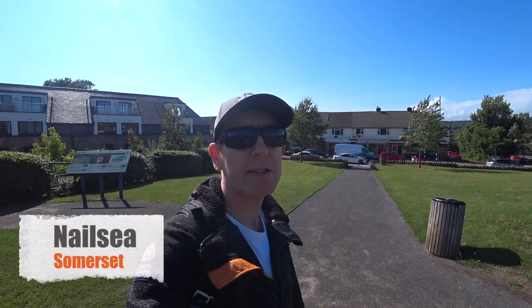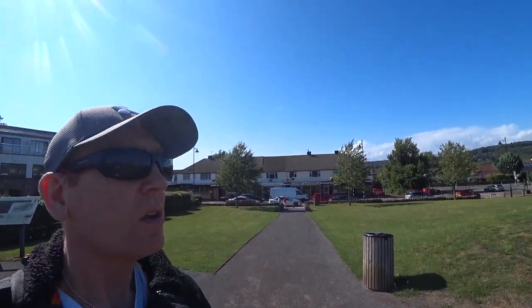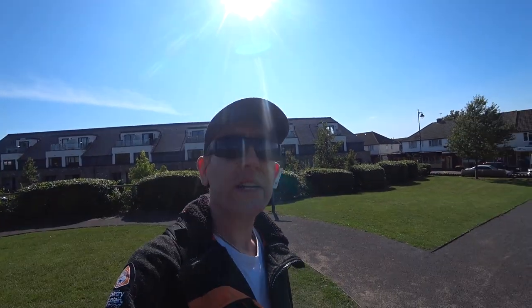Today we have come to explore Nailsea. It's my first time here. It's only a small place. We're just going to have a walk around. It's late afternoon, beautiful day. We're just near the Tesco and we're going to walk down the high street, have a look at a few of the shops. Enjoy the video.